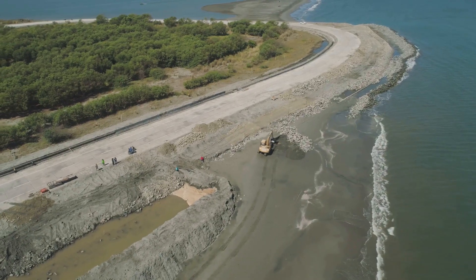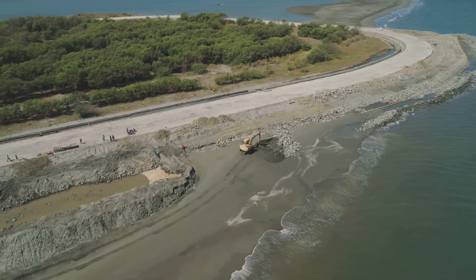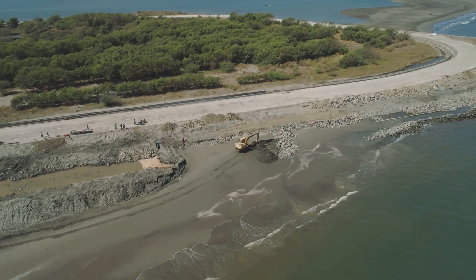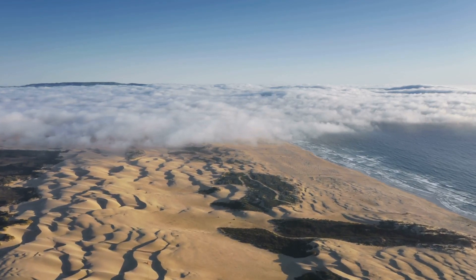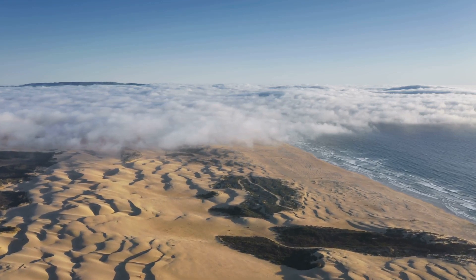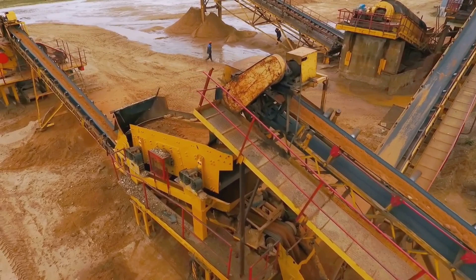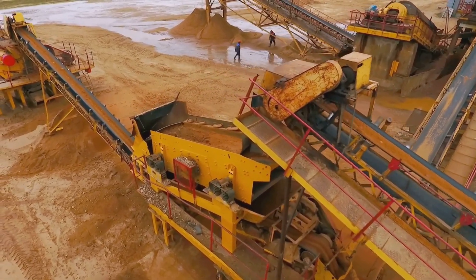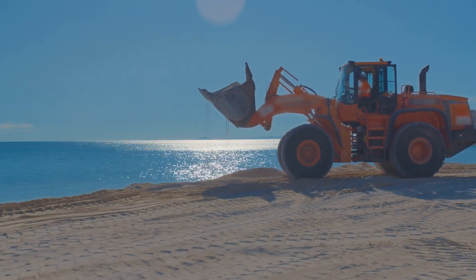Construction is a major culprit. When we build near the coast, we often alter the natural landscape, disrupting the balance that helps protect the coastline. For example, removing sand dunes, which act as a natural barrier against the sea, can leave the coast more vulnerable to erosion. Then there's sand mining — sand is one of the most consumed resources on the planet, used in everything from construction to cosmetics.